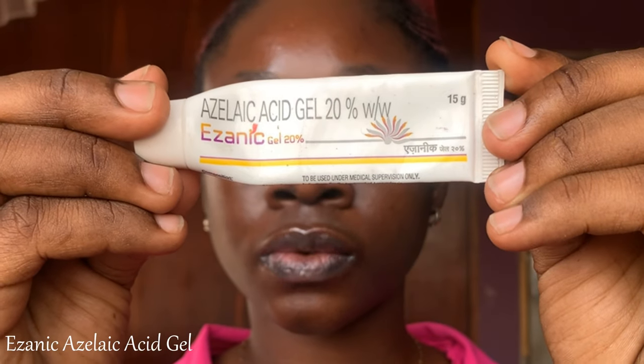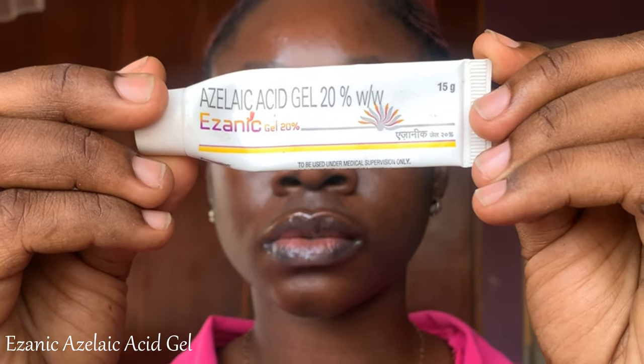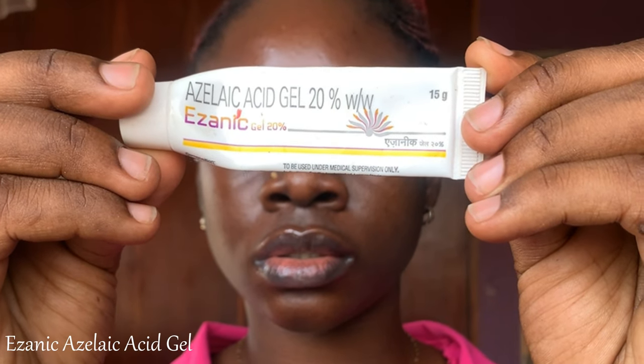Next is the Azanic Azelaic Acid Gel — small but mighty. It has 20% azelaic acid, which is a high concentration, so I don't use it every day. I space it out because using it consistently every day would cause a reaction. I use it mainly when I'm breaking out or stubborn acne is coming — in days it fights the acne for me and it is gone. Lovely product, highly recommend.